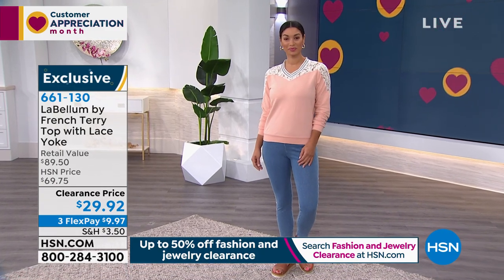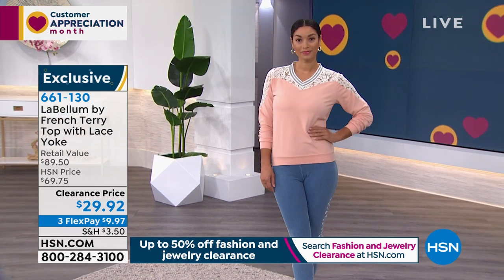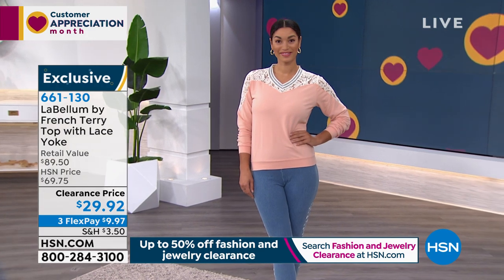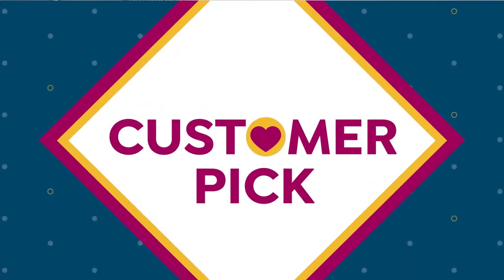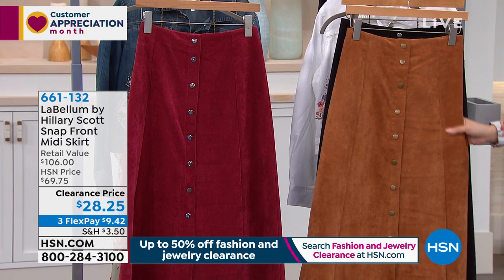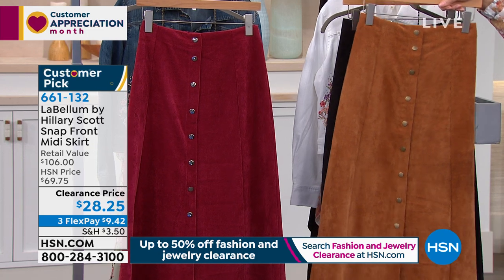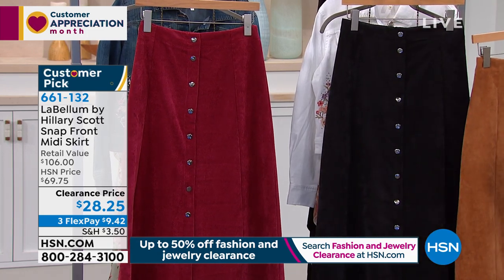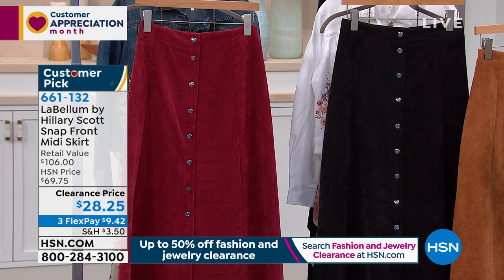If you've ever wanted to get something from the Labellum line, this is the hour to do it on clearance. Item number 661-130. But now let's talk about the customer pick snap front midi skirt from Labellum — more than half off. We have it in cognac right next to me, mineral red next to that, and black behind it. This is a midi length skirt, shorter than a maxi but still covering your knees — about 38.5 inches in the length, extra small through 3X. It's a corduroy stretch woven fabrication.